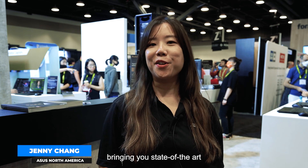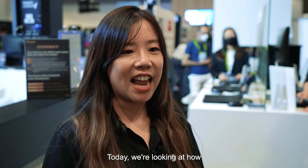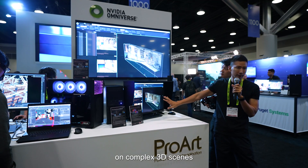Hi, this is Jenny from ASUS bringing you the state-of-the-art ASUS server solutions for NVIDIA's Omniverse Enterprise. Today we'll be looking at how Moonshine, the VFX studio from Taiwan, works virtually for complex 3D scenes.